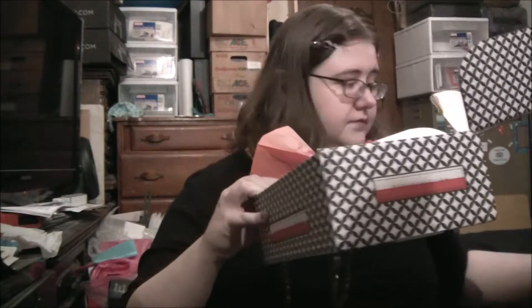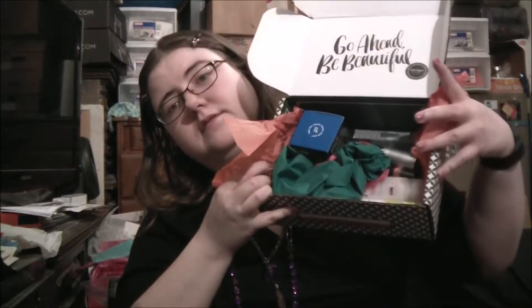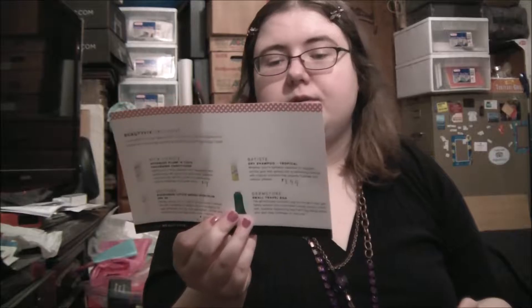It came this month with an error. Here are all of my items. And for some reason it came with two of these cards. I already threw the other one away because everything was on one card. Let's get started.